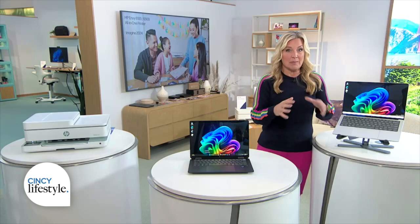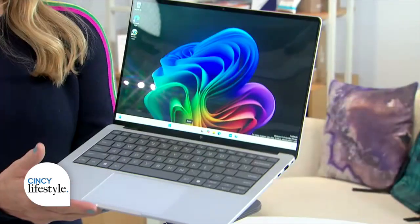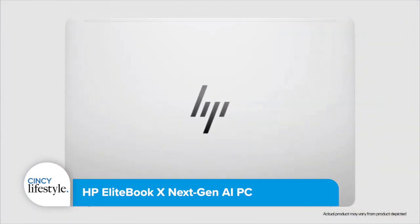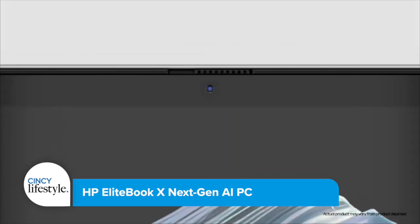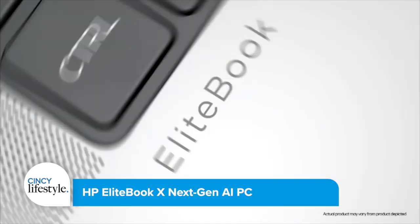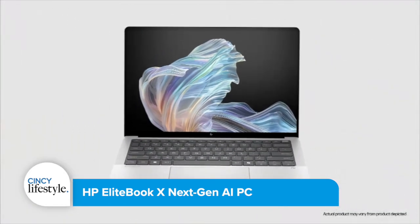HP is all about consumers, people like you and me, but they also serve a lot of business customers too. They are calling this new business-forward EliteBook X the world's most powerful next-gen AI business notebook. It has an AMD Ryzen Pro processor that delivers crazy high-speed performance for super demanding workloads, and it also has an AI-enhanced webcam sensor and audio tuning by Poly Studio.